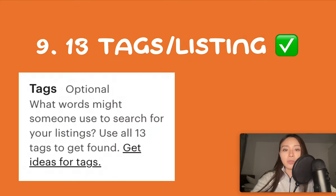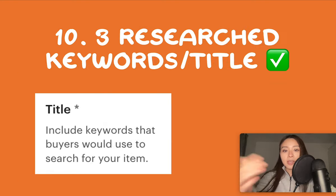Number nine is to have all 13 tags filled out per listing. You get more organic traffic the more tags you have and the more data the algorithm has to work with — they give you 13 so use all 13. Number ten is to have at least three well-researched keywords in each title. You want keywords that are low competition and high demand. You can research these using research tools or by looking around the Etsy marketplace yourself, but low competition and high demand improves your chance of customers actually seeing your listing.